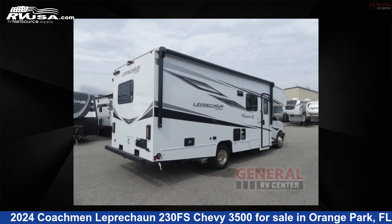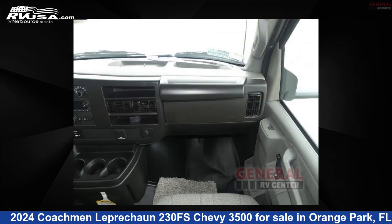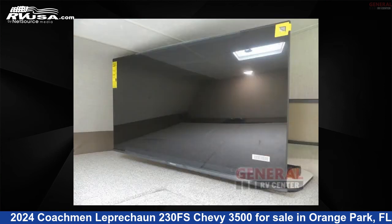This new Coachman is 26 feet 0 inches in length and features sleep 6, slide out, and 43 gallons fresh water capacity. The floor plan layout of this Class C features bunk over cab and U-shaped dinette. This 2024 Coachman Leprechaun 230FS is built on a Chevy 3500 chassis.